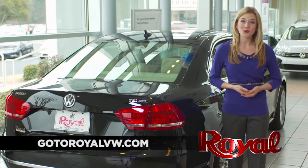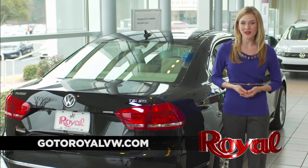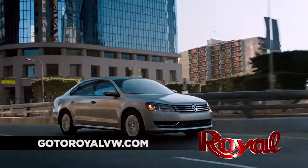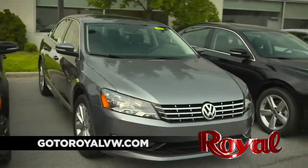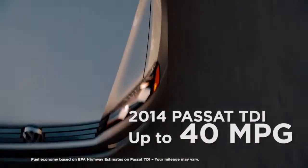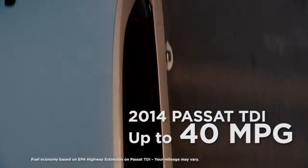Hey there, we're here at Royal Volkswagen at the corner of I-65 and Highway 31 in Vestavia. Volkswagen has some really great products that are safe, stylish, and fuel efficient — from the Jetta to the Touareg. Get up to 40 miles per gallon for the Passat TDI models.